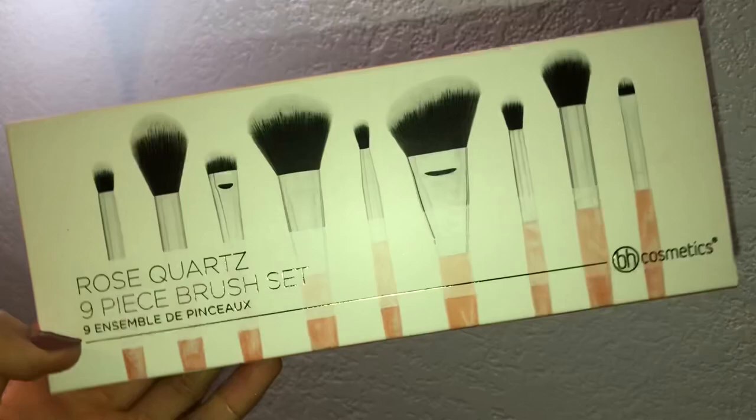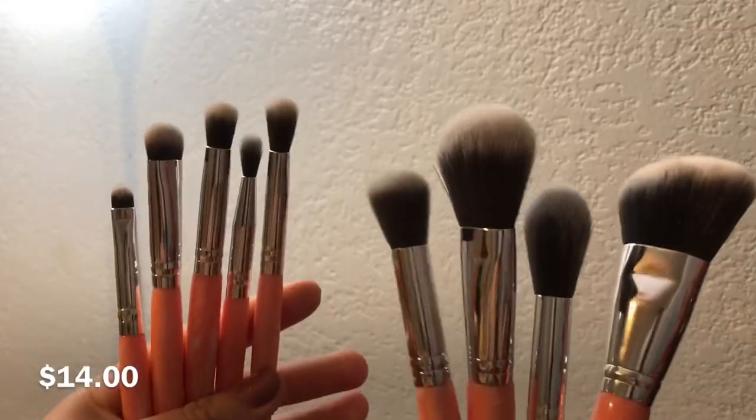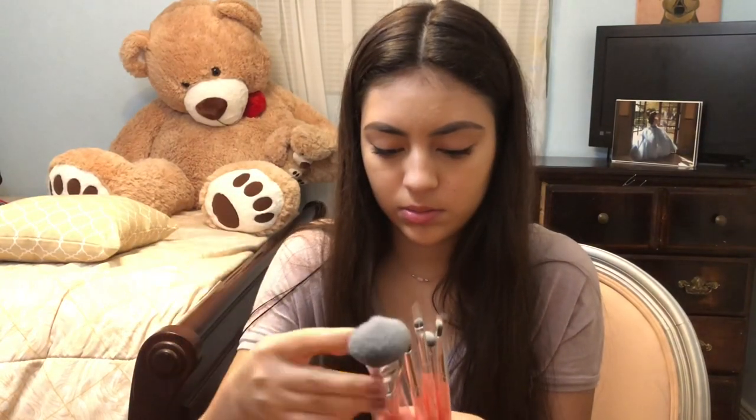The last makeup item I got was the Rose Quartz nine-piece brush set, which comes with mostly eye brushes and a couple of face brushes. I haven't tried these out yet so I'm not sure how great they work, but they're so pretty. These are soft too — actually these are softer than the other ones. I really recommend these brushes. They're not expensive at all.